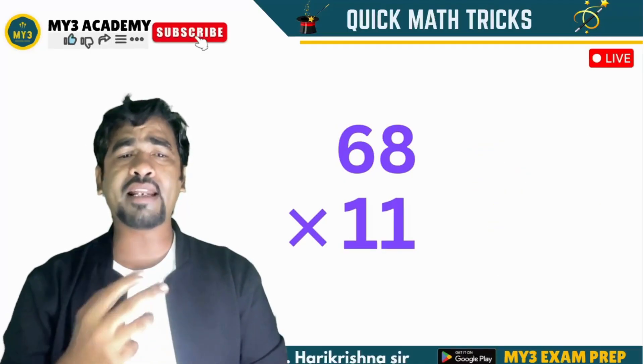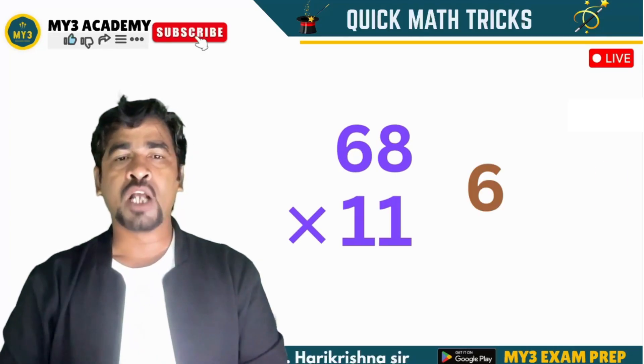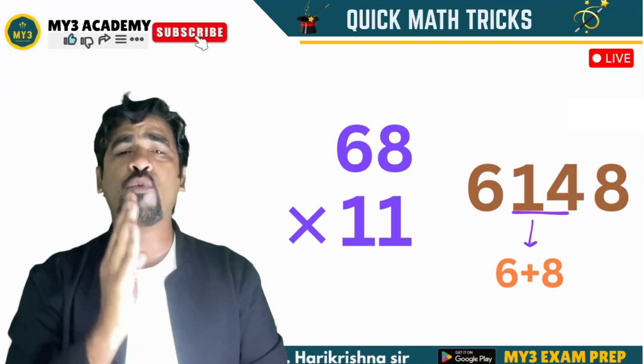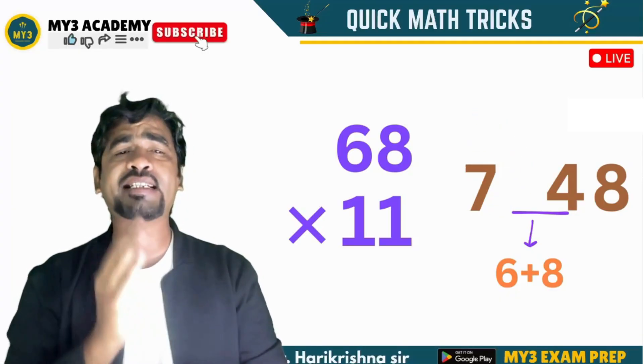Now let us take the case where the sum of the digits is more than 10. Like 68 into 11. Write 6 and 8. In the middle, 6 plus 8 is 14. Send 1 as carry to the 6 and write the answer as 748.